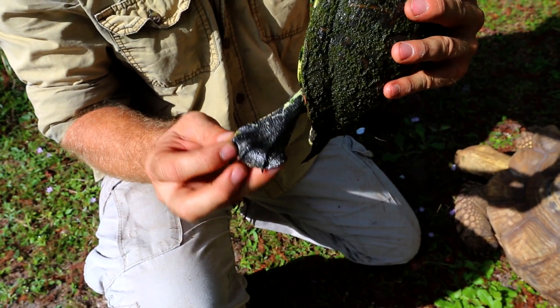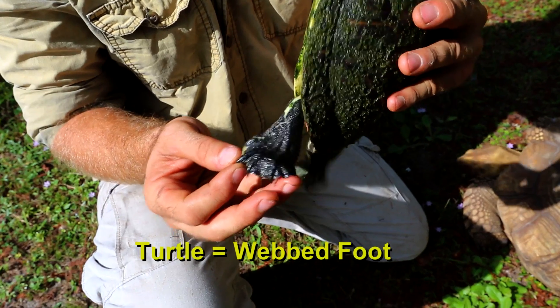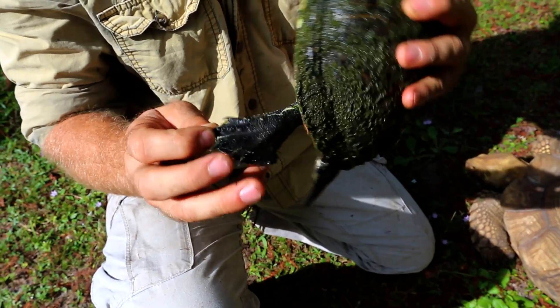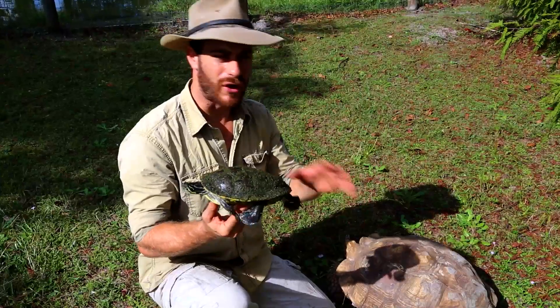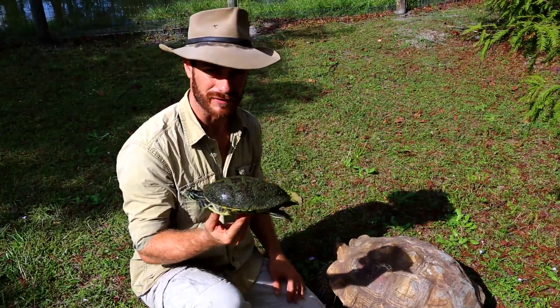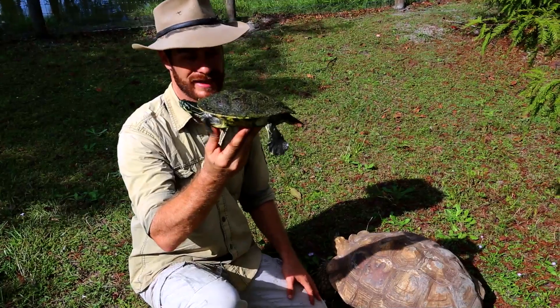Look at the webbing between the toes — you can guess what that's for, right? It's for swimming. That's what they do very well. They don't have the same foot as a tortoise. They've got that nice webbed foot and that propels them through the water. Because of all those different adaptations, here's the final key difference: tortoises stay on land and turtles they like to swim.